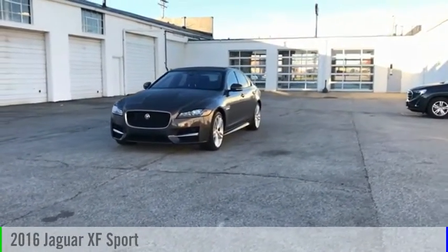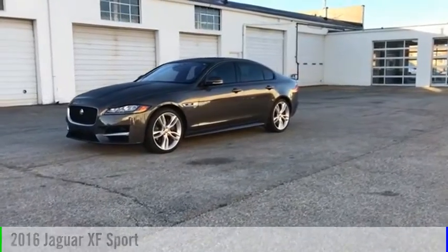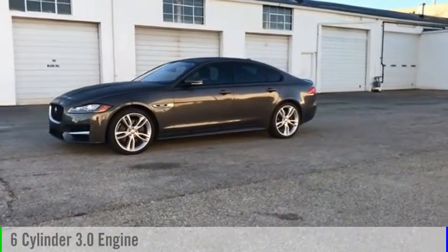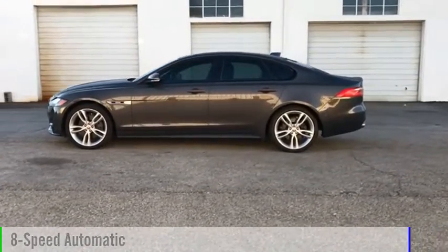Looking for the right vehicle? Check out the 2016 XF. This vehicle is powered by an all-wheel drive, 6-cylinder, 3.0-liter engine, and comes with an 8-speed automatic transmission.